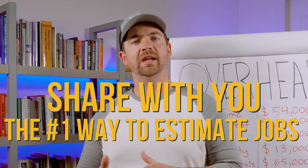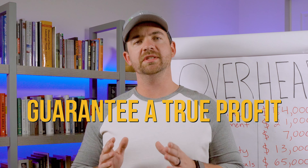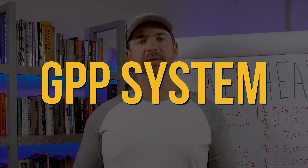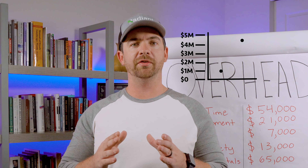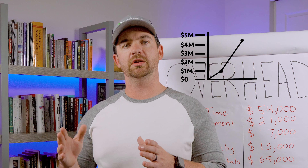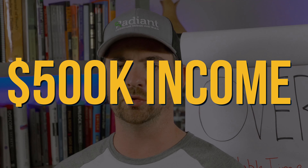In this video, I'm going to be sharing with you the number one way to estimate jobs to almost guarantee a true profit, and it's called the GPP system. This is the exact system that I used to transform my own company at a million dollars from losing money to getting profitable and then scaling past four million dollars and producing over $500,000 of income in 2023.